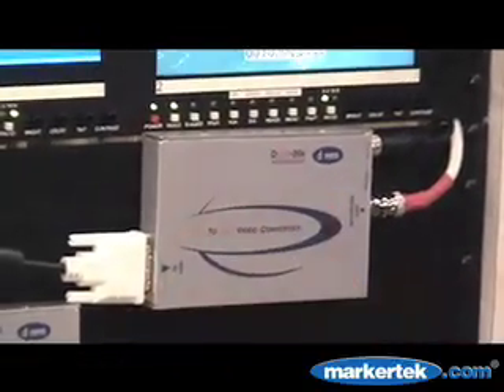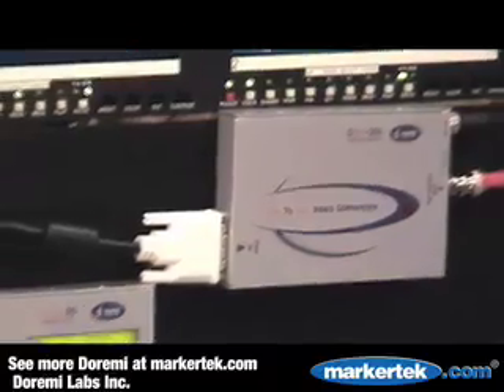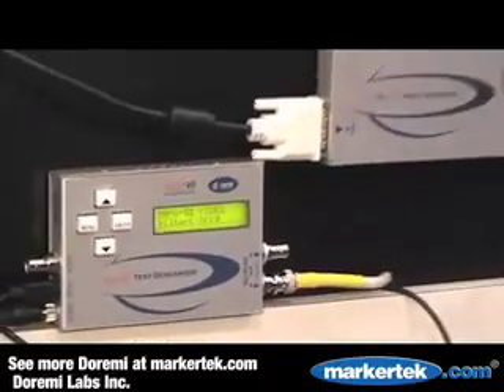Besides these two not displayed here, we also have two other converter products: a cross-converter that will up-convert and down-convert HD video, as well as an HD-SDI to DVI converter so you can connect your Hi-Def SDI sources to LCDs.